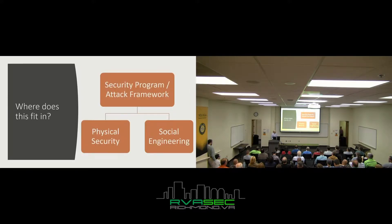Where does a USB drop really fit in with your security program or attack framework? It lies in two sections: physical security and social engineering.